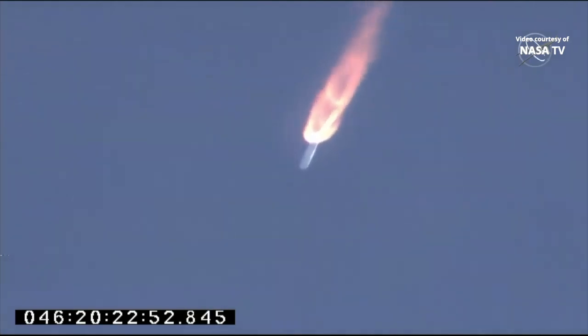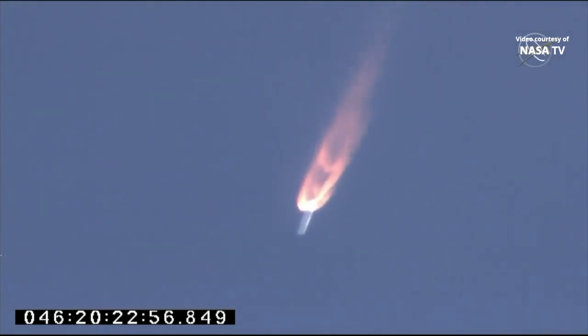Coming up on two minutes into the flight, they've passed maximum dynamic pressure on the vehicle. Engine and TBC system remains nominal. 100,000 feet altitude. Two minutes into flight. Core pressure is nominal. Engine steady at 100%. A minute and a half to go in first stage performance. Attitude nominal. 150,000 feet altitude. Engine steady, pressure is nominal. 8,000 feet per second. Core pressures are nominal.